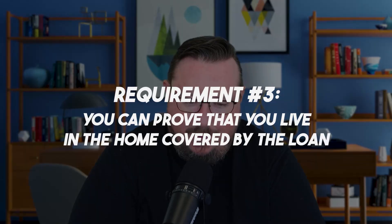That's hopefully fairly obvious to everyone watching. Third, you can prove that you live in the home covered by the loan — homes that are purely investment properties are not eligible. For example, if you purchased a home with a VA loan, then moved and bought another property while turning that original VA-backed property into an investment property, you cannot use a VA IRRRL in that instance because you don't live in the property — it's not your primary residence.